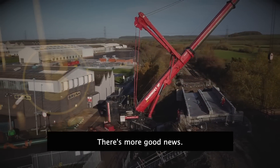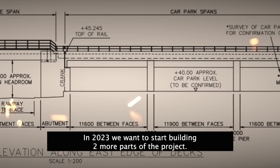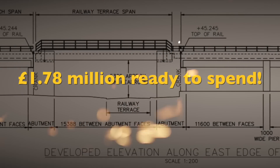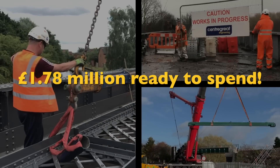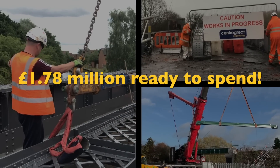And there's more good news. In 2023, we want to start building two more parts of the project. To get us going, we've already got £1.78 million banked and ready to spend. That's all thanks to people like you who want to see the project succeed.